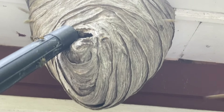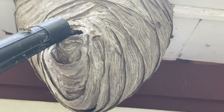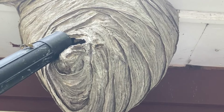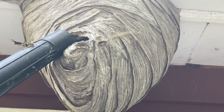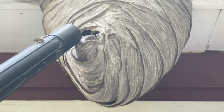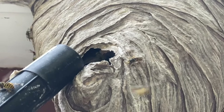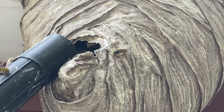Try to preserve the nest the best I can. There's a big entrance here, so some of them are going to fly out. And you can see now the rest.